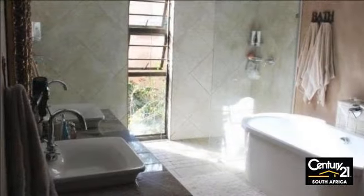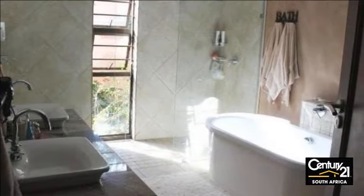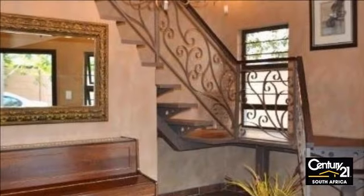Unique. One of a kind. This luxurious home is a stone's throw from Stirling High School and around the corner from the EL Golf Club.